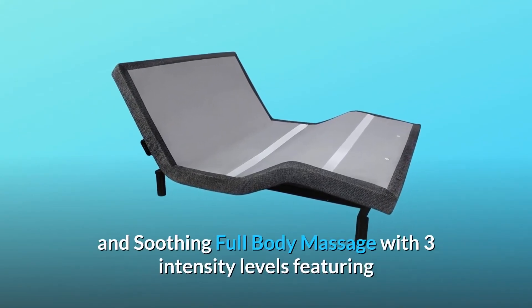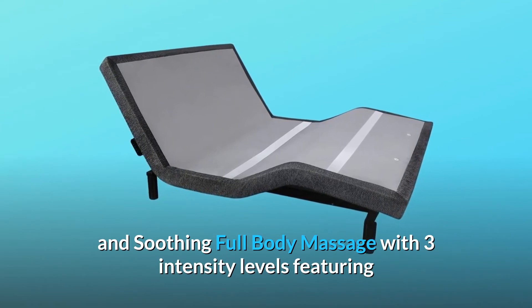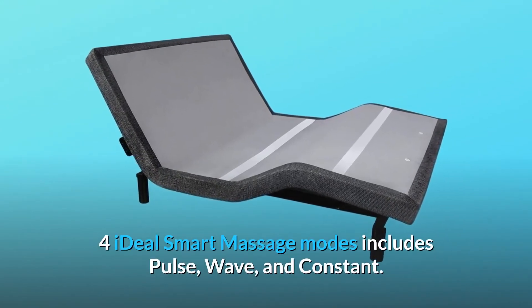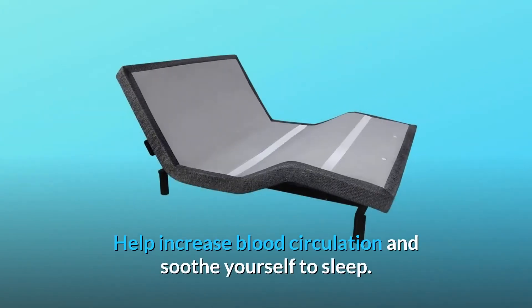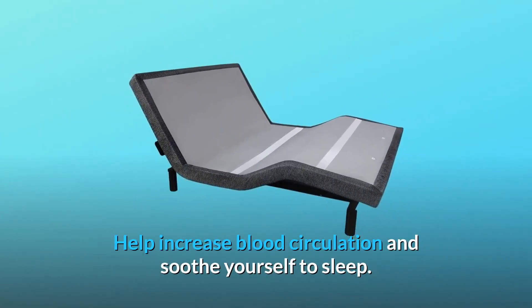Number 6: Relaxing and soothing full body massage with three intensity levels, featuring four ideal smart massage modes including pulse, wave, and constant. Helps increase blood circulation and soothes you to sleep.